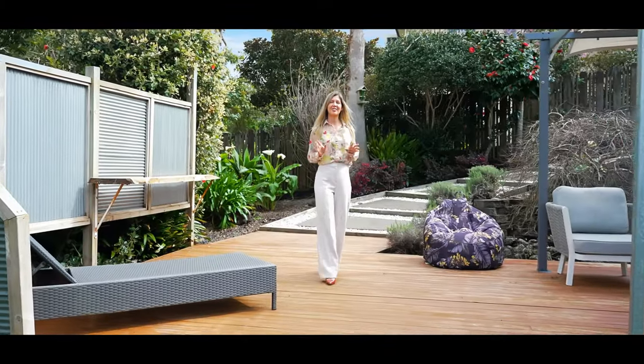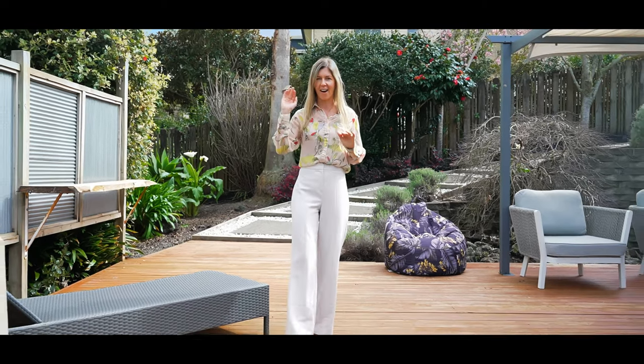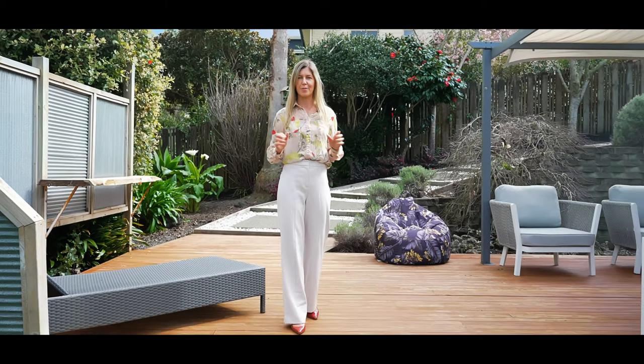Welcome to 27 Cavisham Drive in Torbay. One of the things I really love about this property is the spacious living areas. You've got that high stud, great open-plan living, and the home is split over two levels, making it perfect for families.